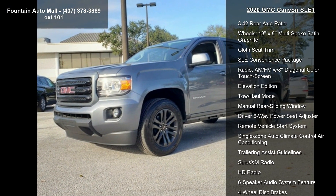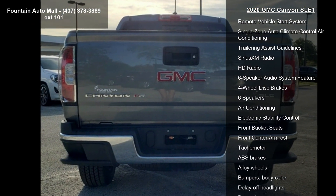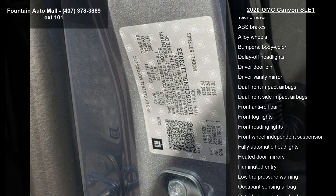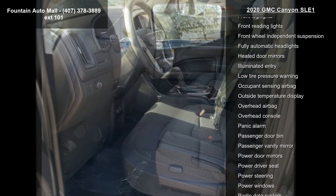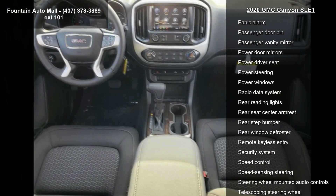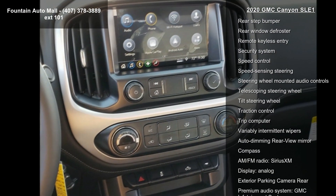Some of the top features included with this vehicle are Preferred Equipment Group 2 LE, 4.10 Rear Axle Ratio, 3.4 to Rear Axle Ratio, Wheels 18x8 Multi-Spoke Satin Graphite, Clot-C Trim, SLE Convenience Package, Radio AM-FM with 8 Diagonal Color Touchscreen, Elevation Edition and Toe Hall Mode.